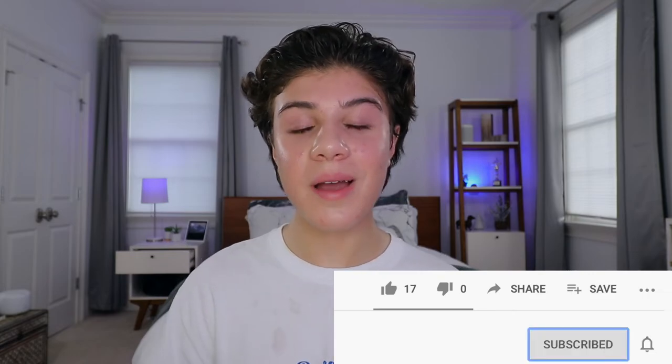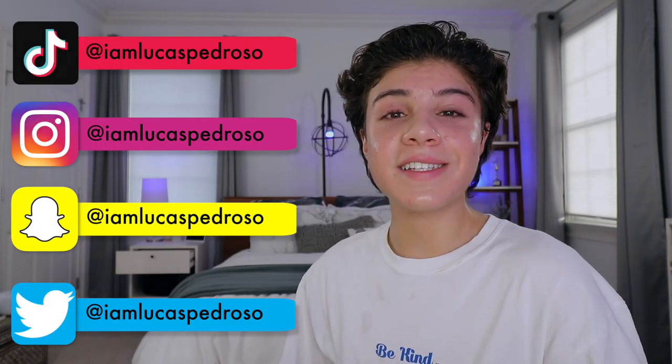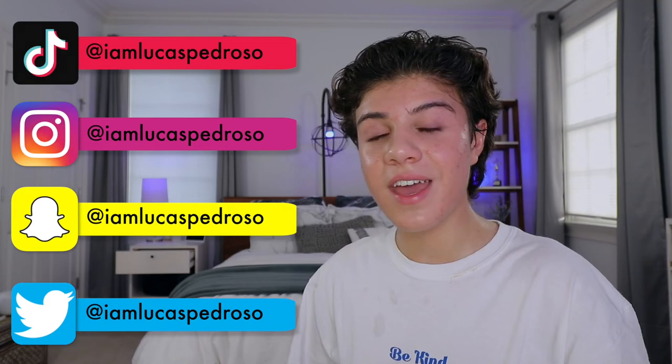I hope you guys enjoyed this video. Make sure you're subscribed and have my notification bell turned on so you get notified every single time I upload. Also give this video a like and share it with your friends because there's a lot of information here and they'll get some skincare knowledge too. Follow me on all my social media — it's at I'm Lucas Pedroso on literally everything. I'm trying to post more on TikTok, and now that it's almost banned I really want to get a lot of content out there. A huge thank you to everybody that supports me — it means the absolute world to me, and I will see you guys in my next video.